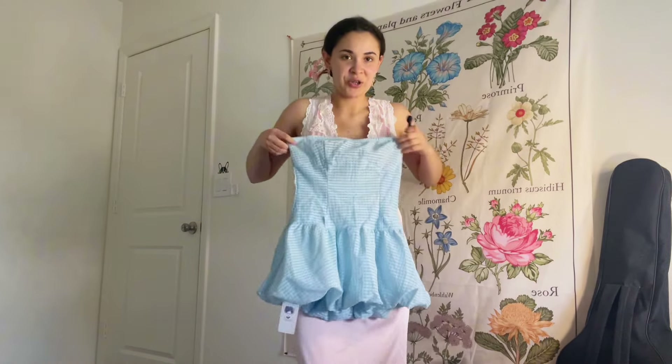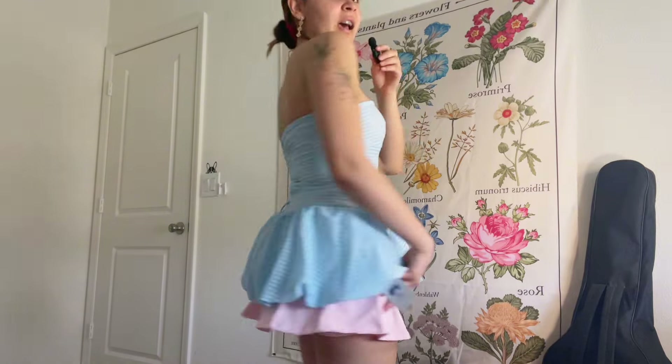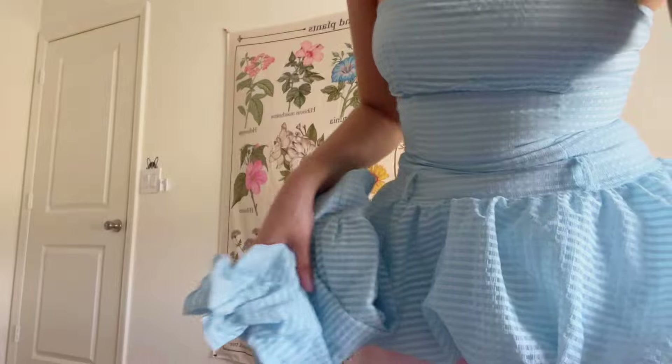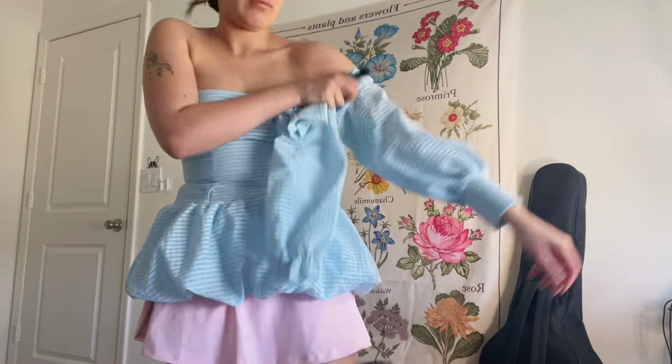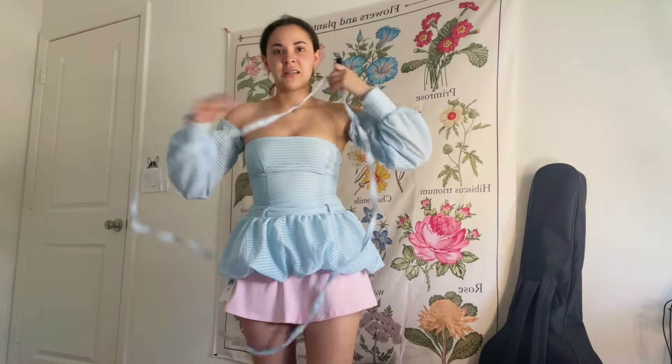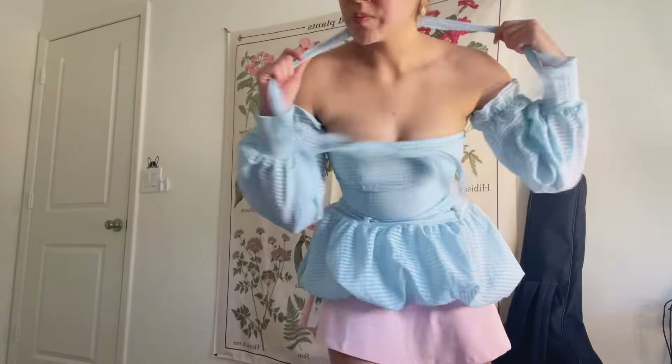The next one is this one — pretty short, really really short. I think I can use this as a top and put something underneath. This is how it looks: I put a big miniskirt underneath because it's pretty short, but I really like it. It's really tight. It also comes with a hood — let's try it on. This is actually so cute! I like it a lot.